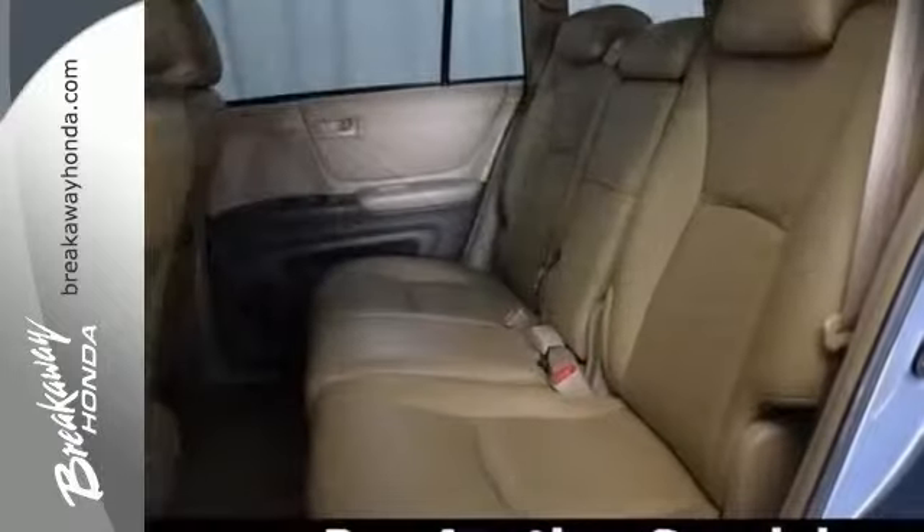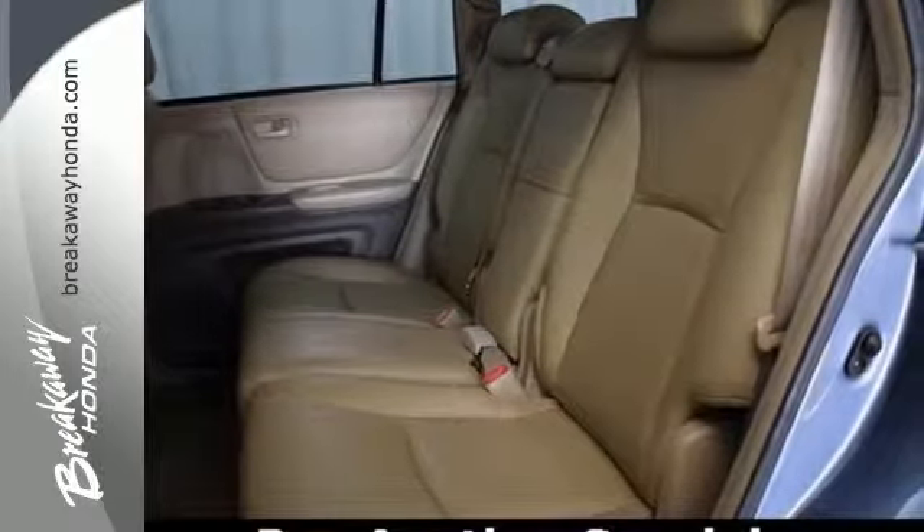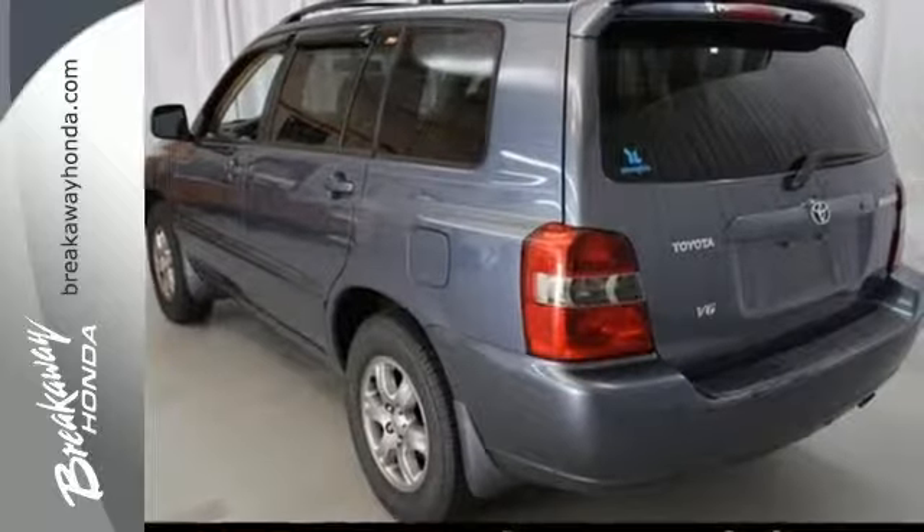Add to that the convenience of power door locks, a multi-speaker stereo sound system, and air conditioning with air filtration.